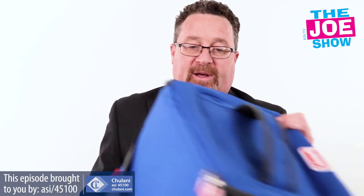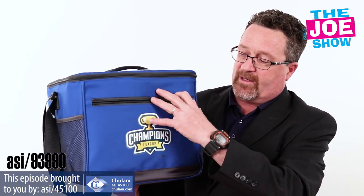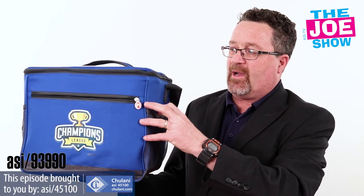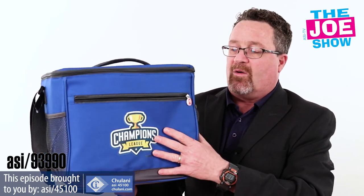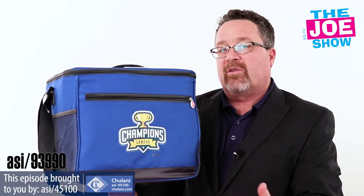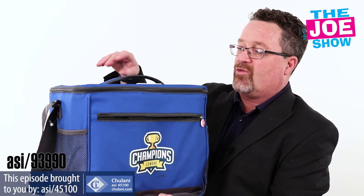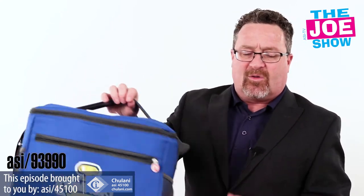The next product here on the Joe Show: we've got a cooler here with a zipper pocket in the front and a mesh pocket in the back. It can hold 24 cans and it has a removable liner — so if anything spills, you remove the liner, wash it out, and put it back in. You've got a shoulder strap and a carrying handle.